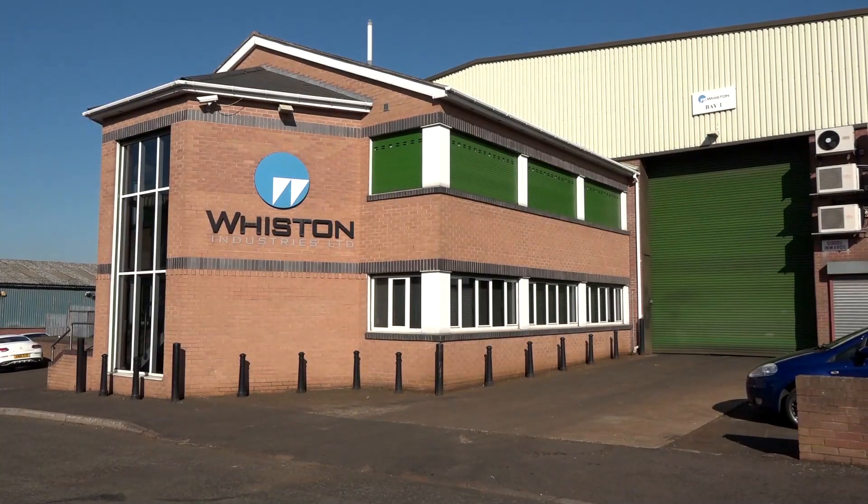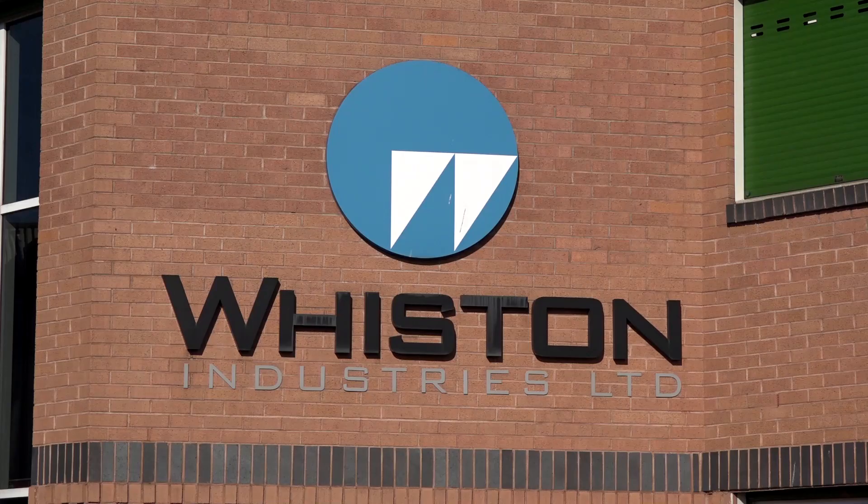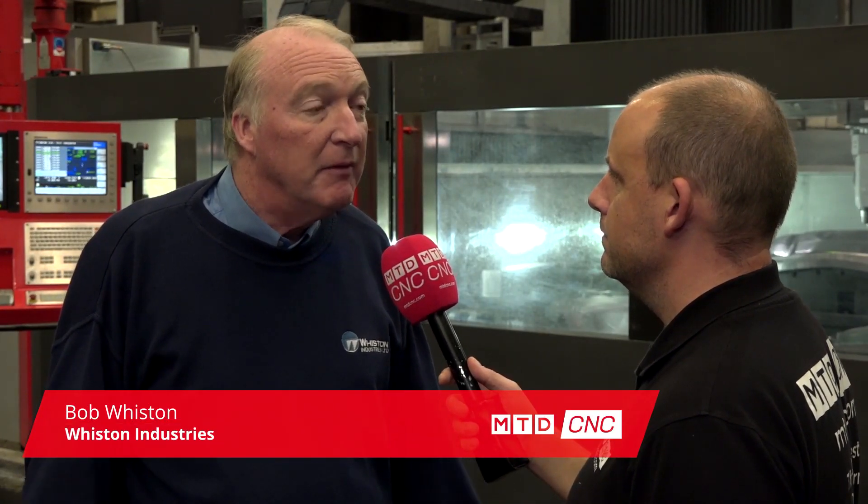Pretty blown away when I came in here having a look around at what you do. Tell us a little bit about Whiston Industries. Whiston Industries is the UK's largest press tool manufacturer. We're a world-class company manufacturing dies for the automotive industry.